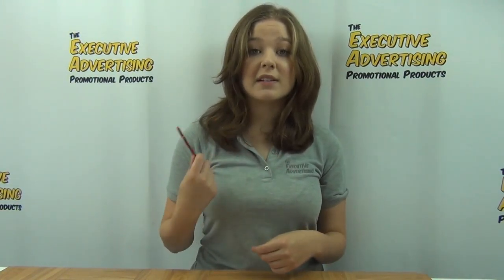To find out more about that and our other awesome products, click the link below. Thank you for watching our video from TheExecutiveAdvertising.com.